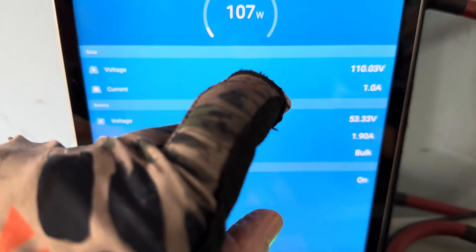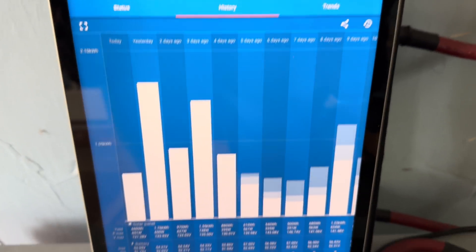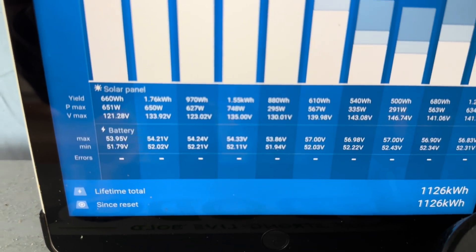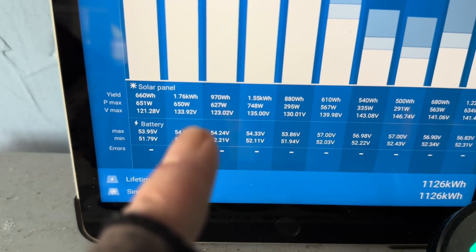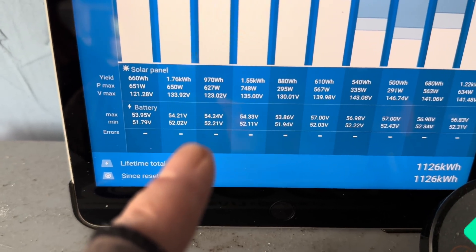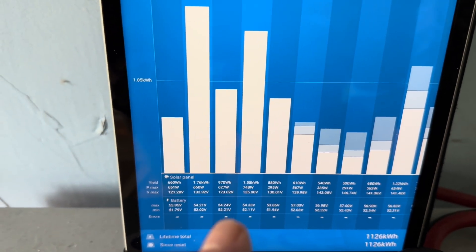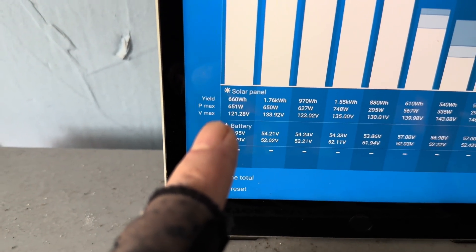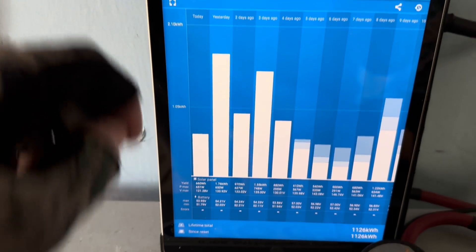I wanted to show you what yesterday looked like on this. Let's go to the history. Yesterday is this big spike here. On the 48-volt system with 700 watts of solar in series, the most we saw was 650 watts at some point. Caught 1.76 kilowatt hours of power, which is nice. That 48-volt system is just plugging along looking real good. Today so far, 660 watt hours, and we've already seen 650 watts coming in off that array.